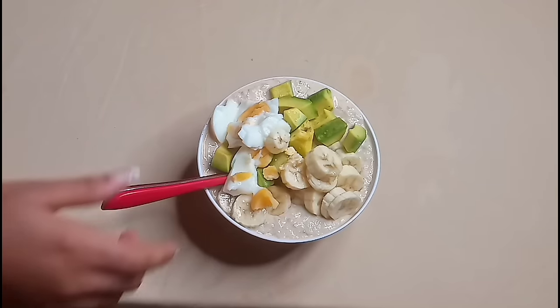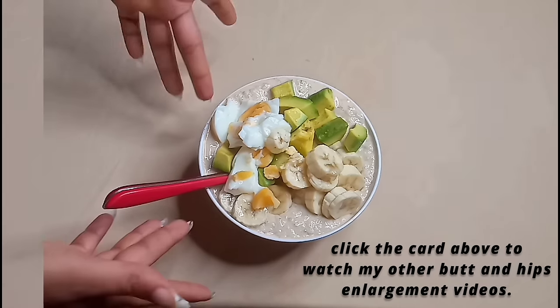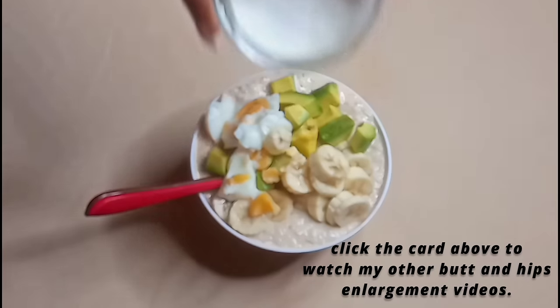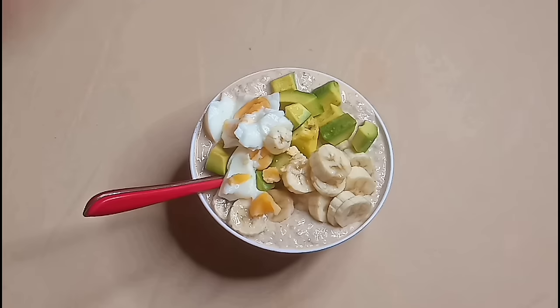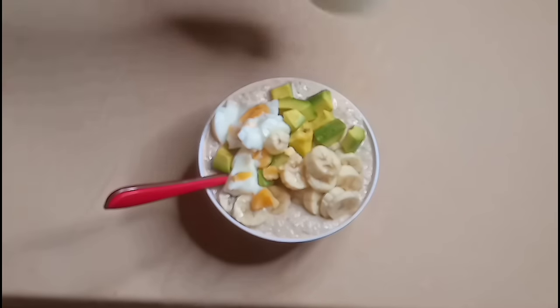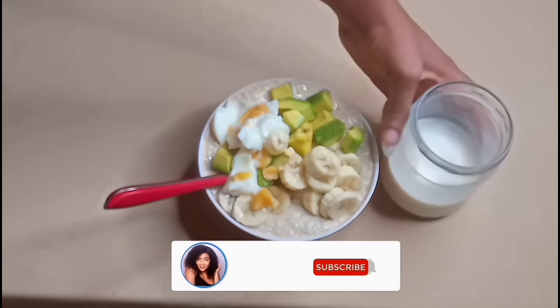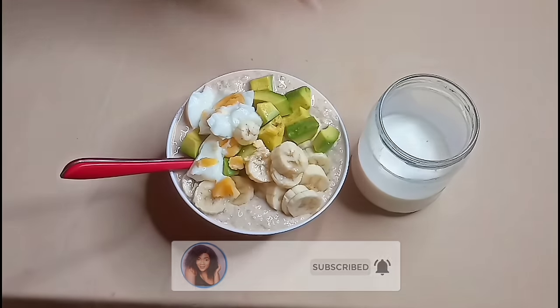My bowl is full with a lot of goodies and this is a healthy breakfast to grow your butt size. I'll also be including the milk drink. This is a healthy breakfast to increase your butt size, increase your hips, and also burn belly fat.